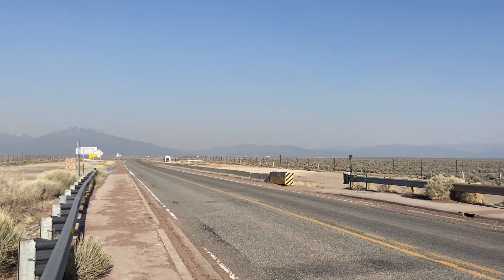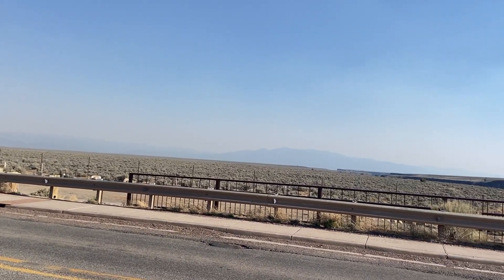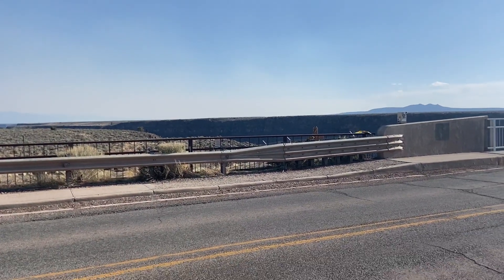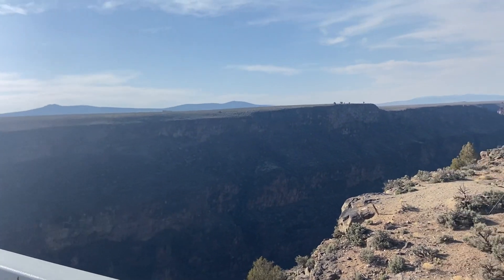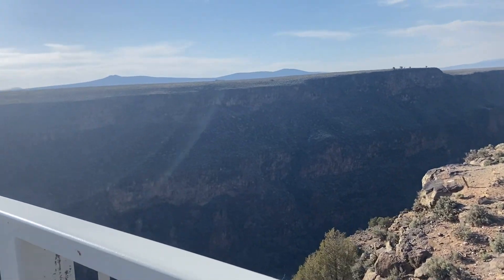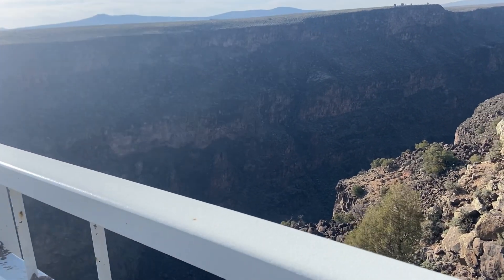Hello folks, and here we are at the Rio Grande Gorge Bridge. This is the second highest bridge in the United States — I'm not sure what the first one is, because this is surreal.